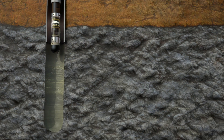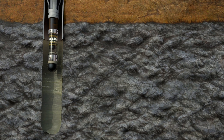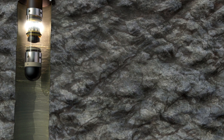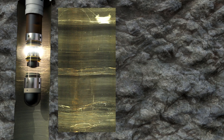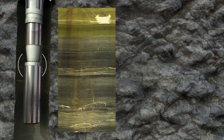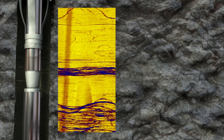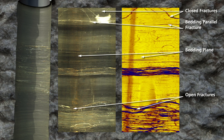Optical and acoustic televiewers are subsurface exploration tools that capture extremely high-resolution images of a borehole wall. As the televiewer advances down the borehole, it takes 360-degree continuous, spatially-oriented images of rock formations. The optical televiewer uses a camera to take full-color images of the borehole wall. The acoustic televiewer uses ultrasonic pulses to generate images based on the amplitude and travel time of those pulses. Both methods result in high-resolution images that allow characterization of bedrock structures such as fractures, joints, and bedding.